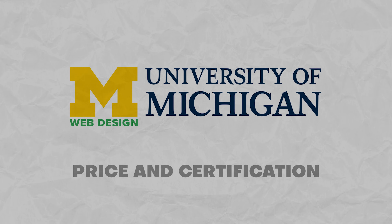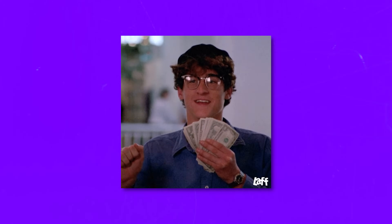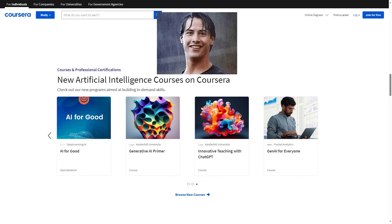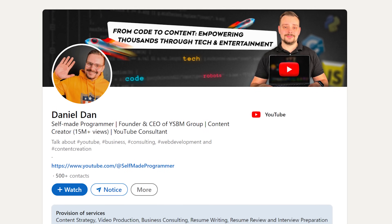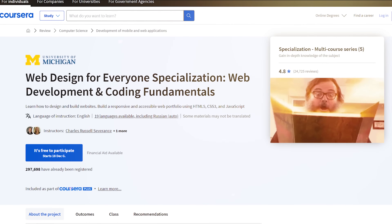Price and certification. It's on Coursera, so it's not a free ride — you will need a monthly subscription. The good news is it's part of Coursera Plus, meaning one subscription gives you access to a bunch of other courses at no extra cost. The price is pretty reasonable, especially compared to college classes. Once you wrap up the whole specialization, the University of Michigan gives you a career certificate — a nice badge for your LinkedIn profile or resume. But the knowledge you gain has more value than the certificate itself.